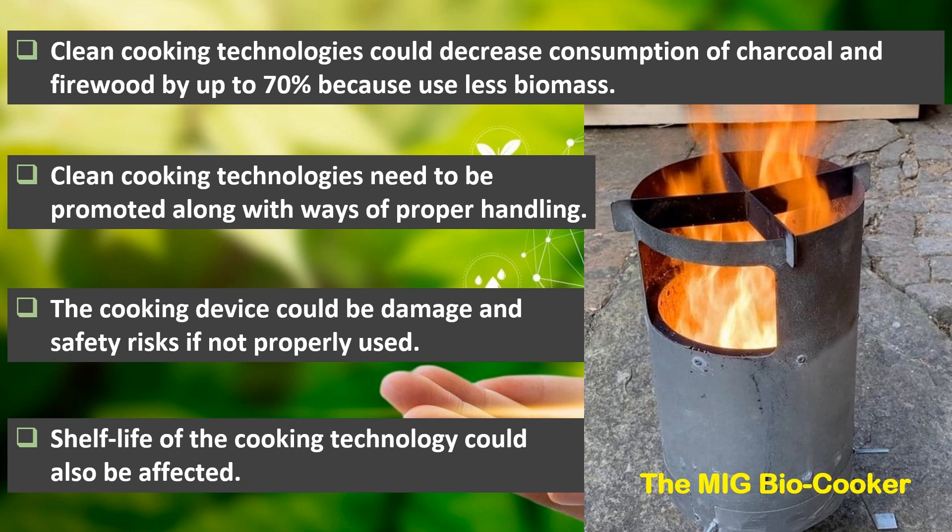Nevertheless, poor handling of these cooking technologies could have a negative effect on the safety and health of users, environment, and efficiency. It is very important for manufacturers and distributors of clean energy to formulate comprehensive user manuals for end users on installations, operations, maintenance, and safety guidelines for using the equipment.